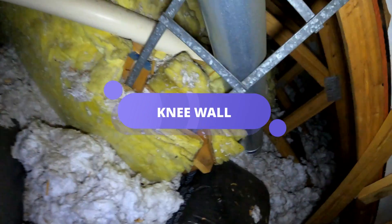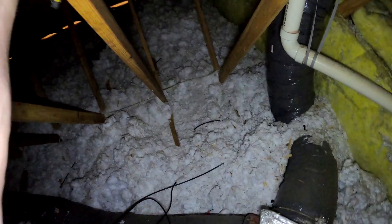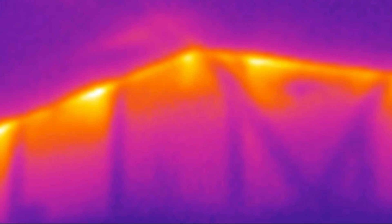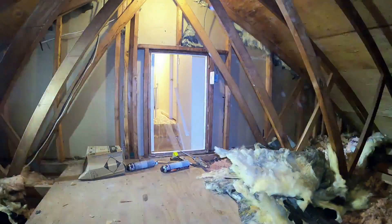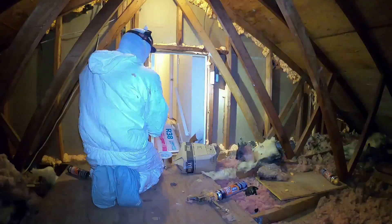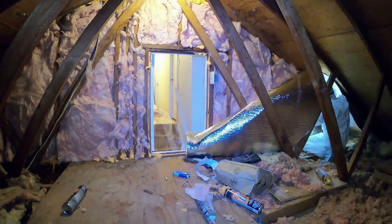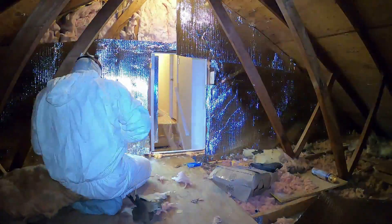As we inspected John's attic, we came across the knee wall — a seemingly small part of the house that can cause significant issues if left untreated. 'This wall separates your attic from your living space, and right now it's leaking conditioned air, wasting energy,' I explained. Knee walls, especially in homes with sloped ceilings, are notorious for air leaks. Poor insulation or sealing can lead to significant heat loss in winter and heat gain in summer. By sealing the cracks and insulating the wall properly, John could save energy and reduce utility bills.